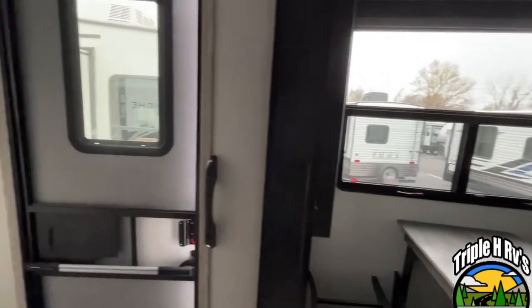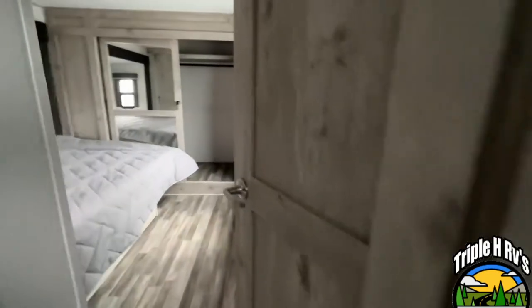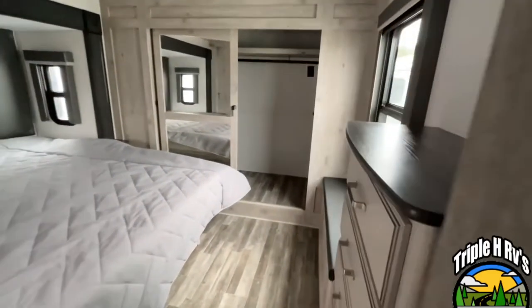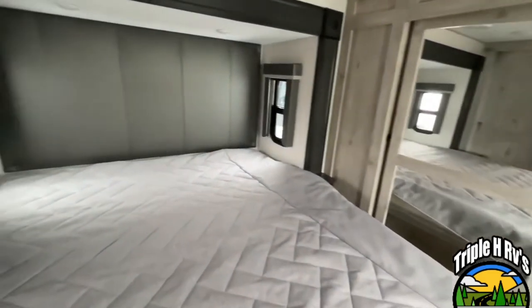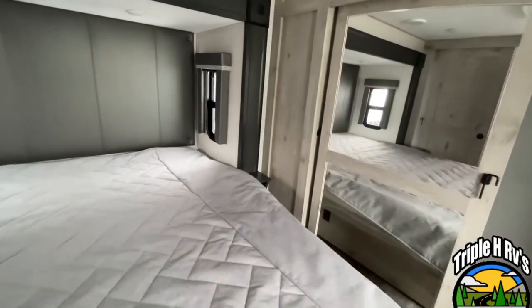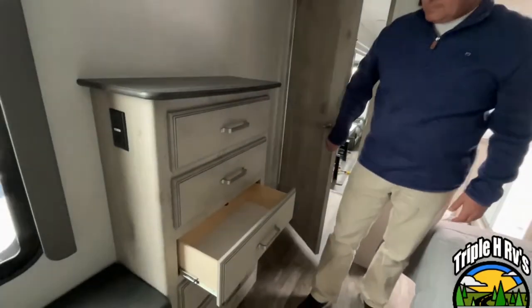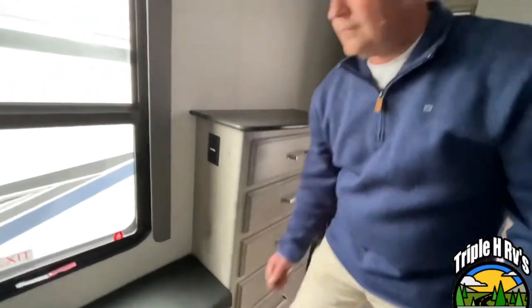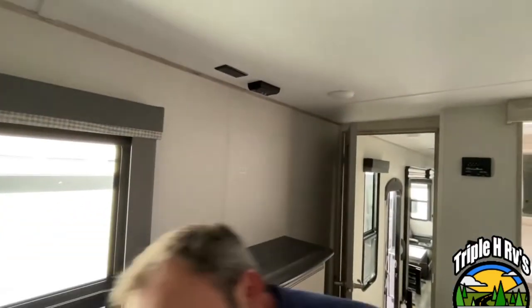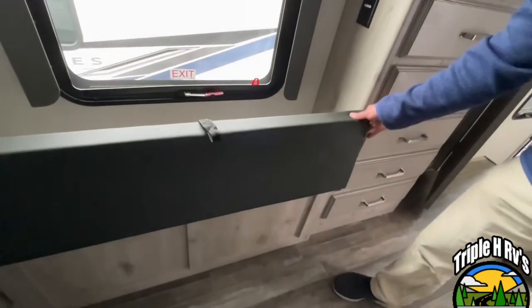Let's start upstairs in this one, and let's start with the master bedroom. This Avalanche is going to have a king-size bed on a slide. You do have windows on both sides. Your bed will lift for storage underneath, and right at the foot of the bed, you have a five-drawer dresser. Your TV will mount right up above it, and you do have a bench beside it that opens for additional storage.